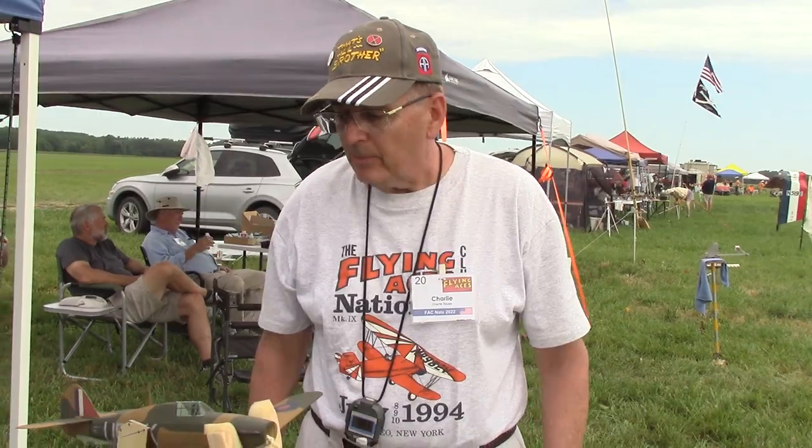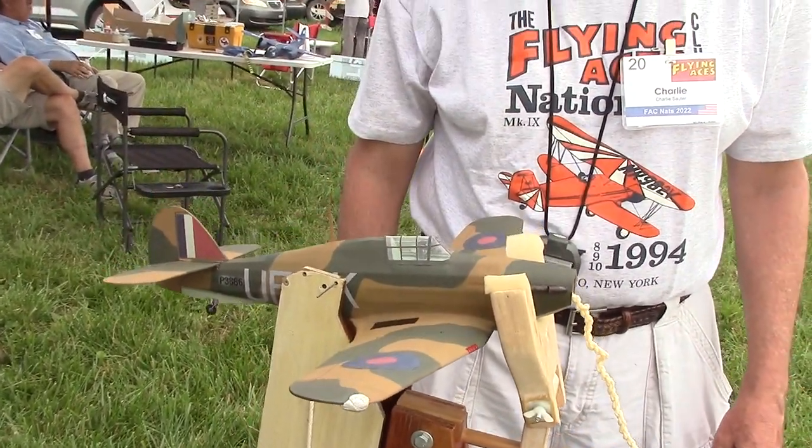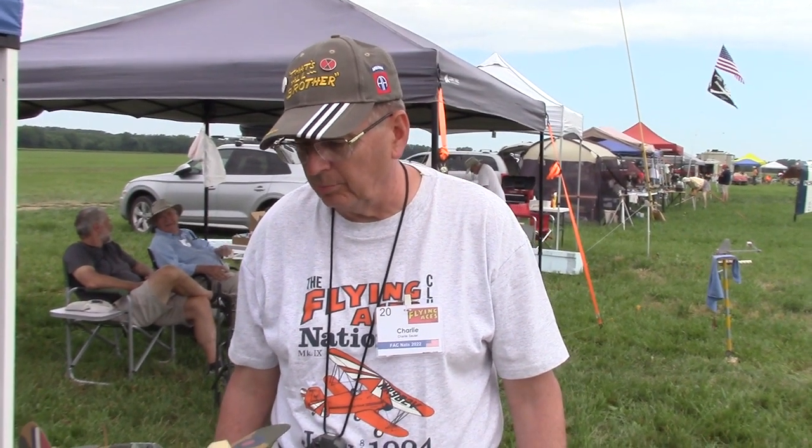I'm Charlie Sauter from Columbus, Ohio. FAC member since 1990. This is the Hawker Hurricane from the Tom Nailin number 5 Plan Pack, which is posted on the website. I love his designs. This took third place in 2019 in the Battle of Britain event. The pilot here is Billy Fisk, one of two Americans who were killed in the Battle of Britain.